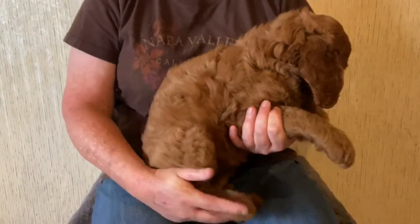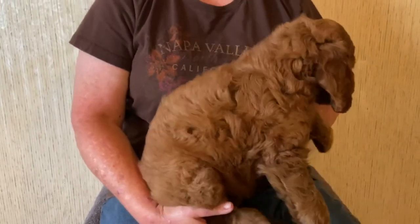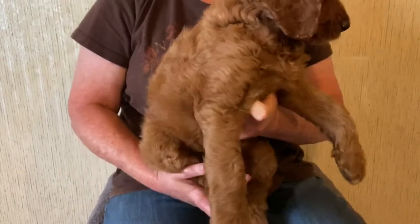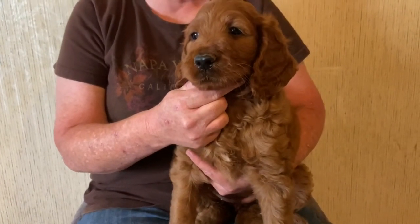These babies sell very fast. They're deep mahogany reds. Once the pictures go up on the website, I'm sure the last puppy — which we don't know which one it will be yet — will go fast. F1 Irish Doodles, pink collared female.